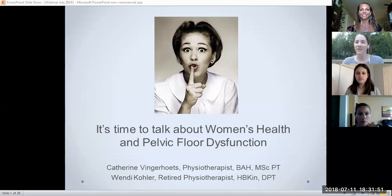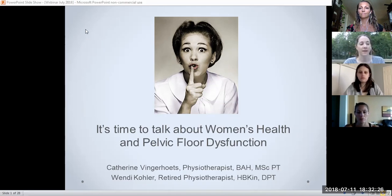Hi everyone, thank you so much for joining us this evening. Wendy and I are so excited that you are here to get some extra knowledge, and we're hoping to shed some light on some topics that we typically don't talk about very much — we tend to ignore these things. I am Catherine Vingerhoots, and I'm a physiotherapist in Barrie, Ontario. After the birth of my daughter, when I came back from maternity leave, I went into private practice, and part of that is doing pelvic therapy.